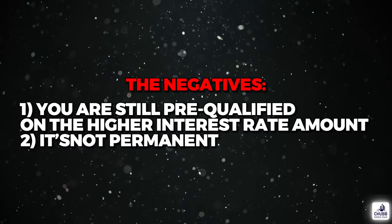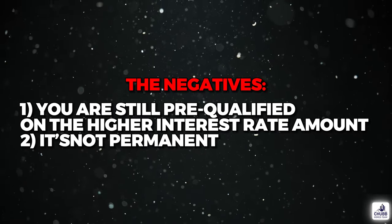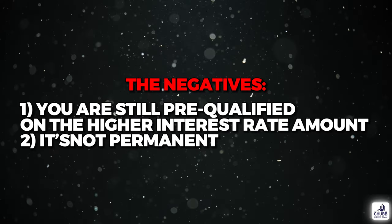The negatives are that you are still pre-qualified on that higher 8% interest rate, and that the buy-down of the rate is not permanent. It's a great strategy if you feel that interest rates are going to go down in the future, or you're expecting an increase in income — then it's fantastic and might be a great idea.